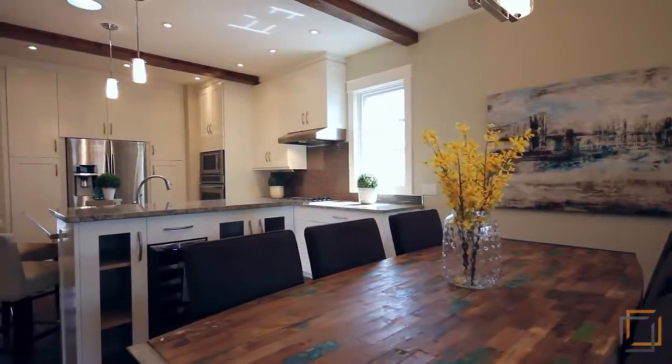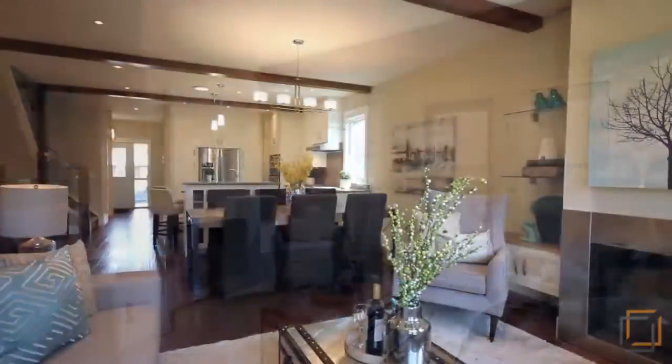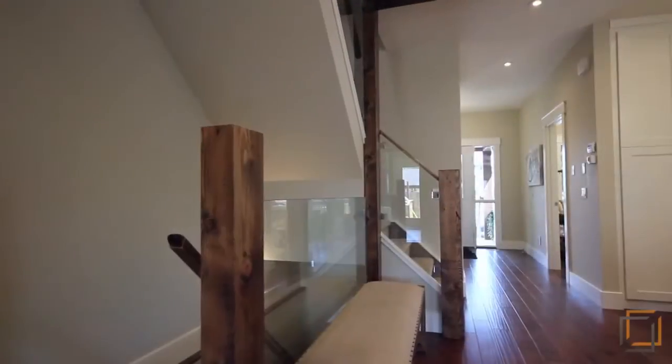The open-concept floor plan offers only the finest finishing throughout its 2,800 square feet of bright living quarters, making this a wonderfully designed family home, complete with spacious mudroom and double-attached garage.